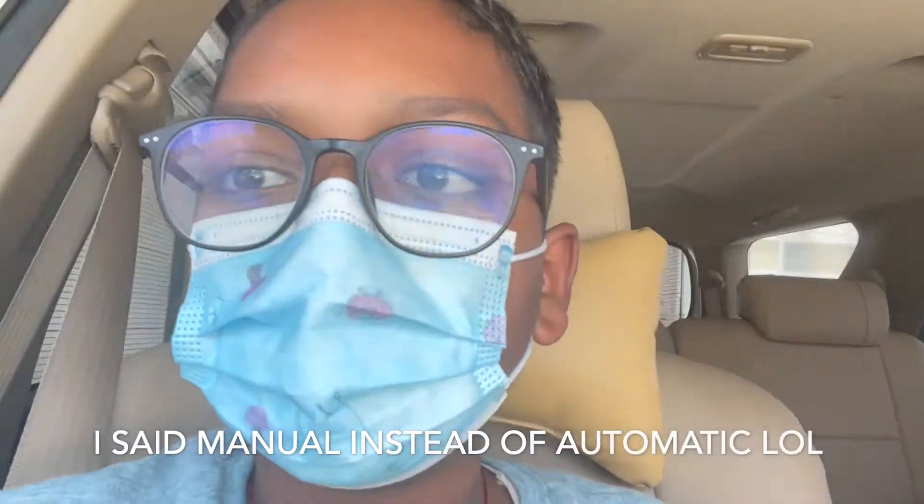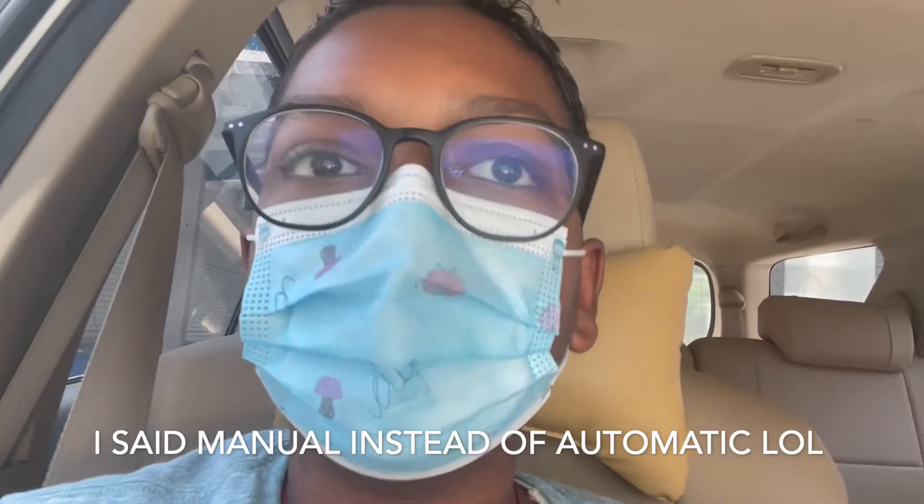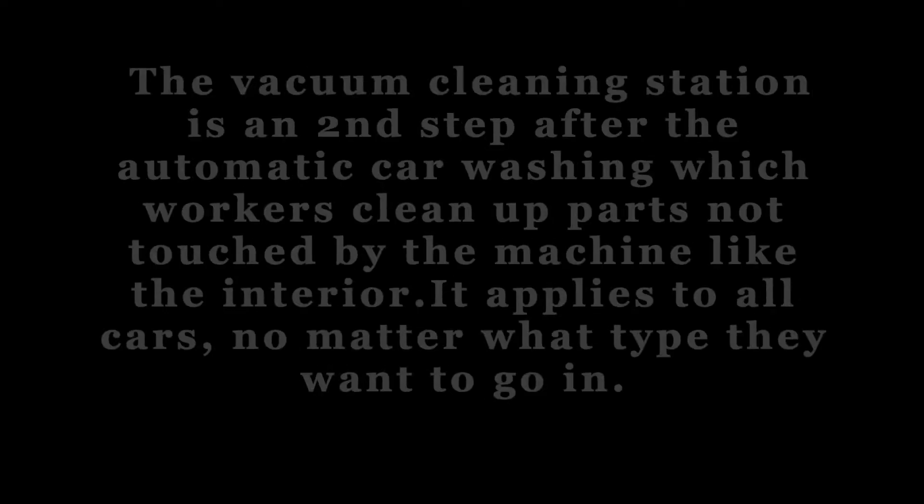The automatic car wash has finished, and to put the final touches we are now arriving at the vacuum cleaning station. The vacuum cleaning station is a second step after the automatic car washing, where workers clean up the parts not touched by the machine, like the interior. It applies to all cars no matter what type. Here's a worker trying to clean the rims of our car.